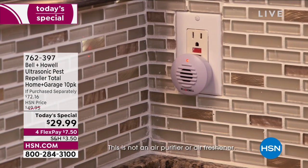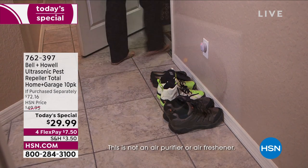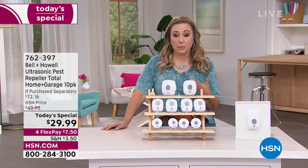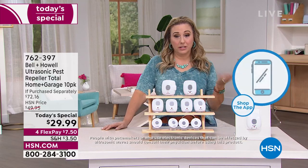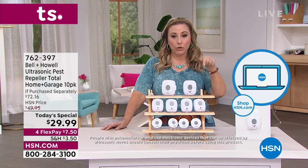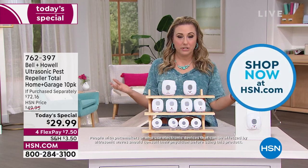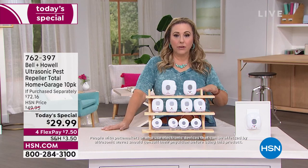My producer is telling me we're really busy on the phone lines. There are lots of ways to order. I personally use the free downloadable app to my smartphone. The free downloadable app works on Android or Apple — you download it and order, put it in your cart, and checkout. You can also order using your computer, laptop, or tablet at our 24-hour digital store, hsn.com.